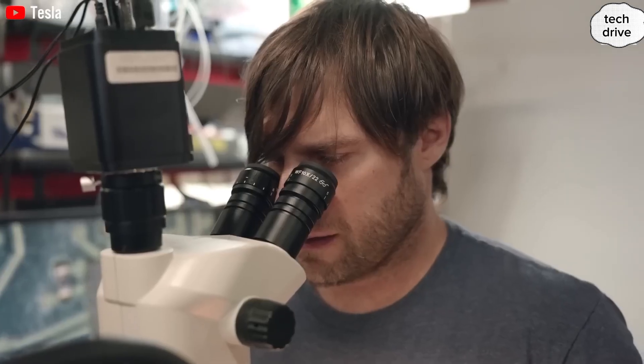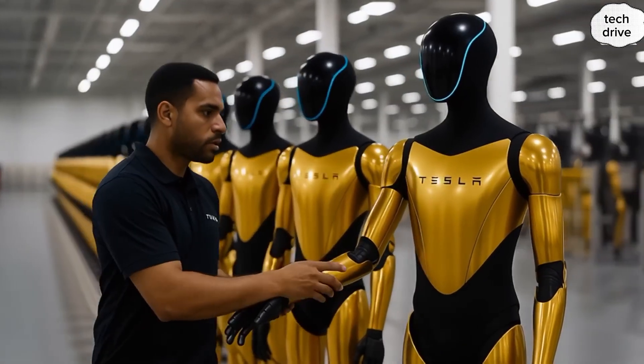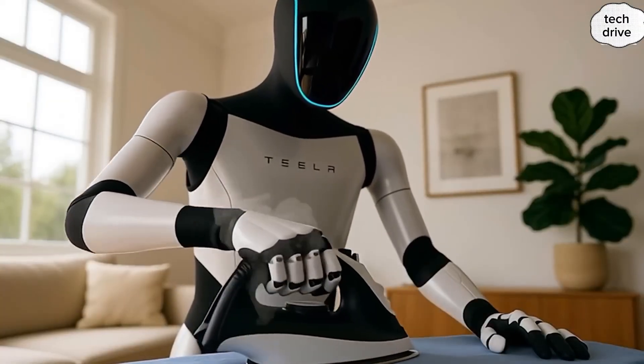Even more stunning, reports from France have verified that the Tesla Bot Gen 3 is already capable of cooking daily meals, cleaning rooms completely autonomously, and performing an impressive range of independent tasks without human supervision. Think about that — a robot that doesn't just take instructions but actually lives alongside you, doing things you'd normally do yourself.